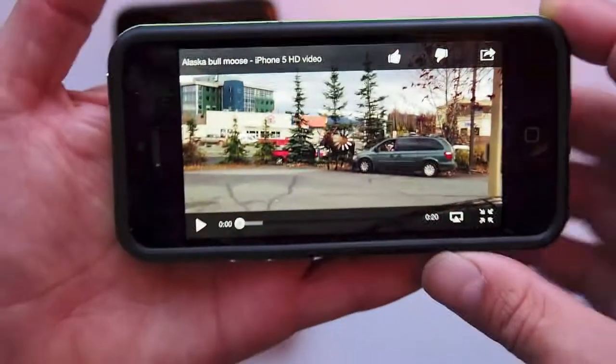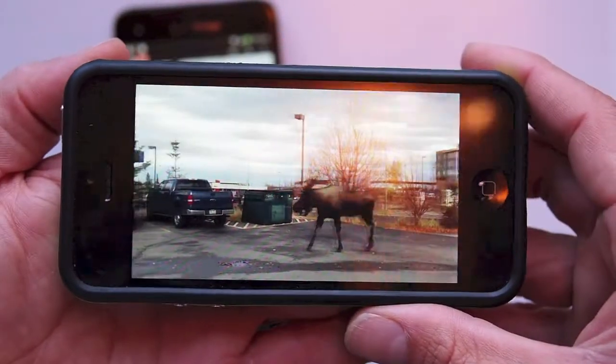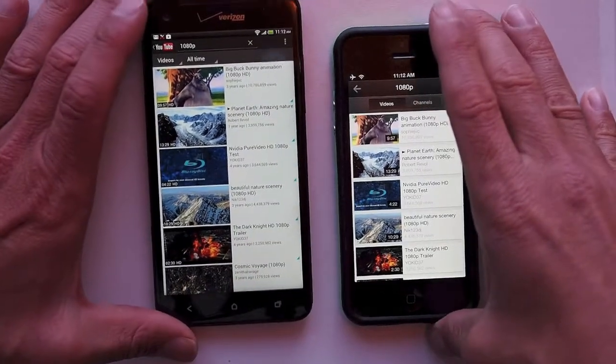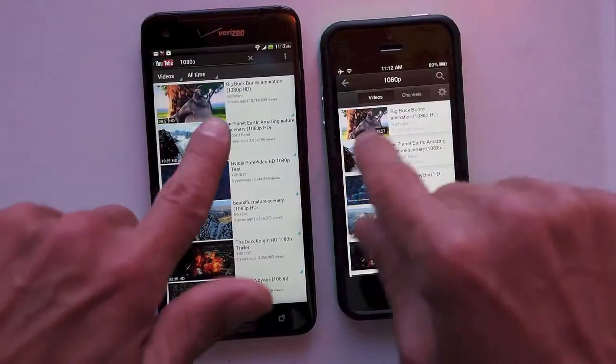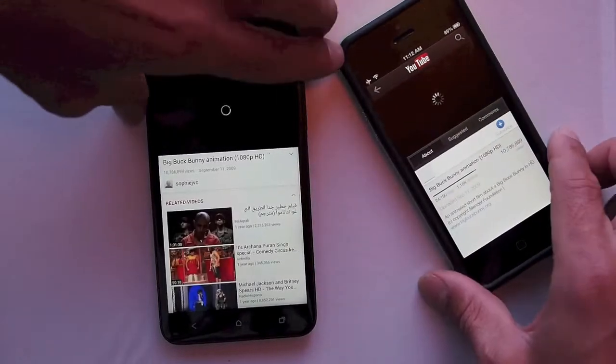But that could be totally wrong — I actually don't know. If you look at the iPhone 5 video, same thing; the quality is about the same between the two devices. So maybe if we do a search for 1080, we can answer this question. There's a 10-minute video right here, Big Bunny Animation 1080p HD. We'll click on both of these and see how they look on both devices, and see if we notice any difference between the two.